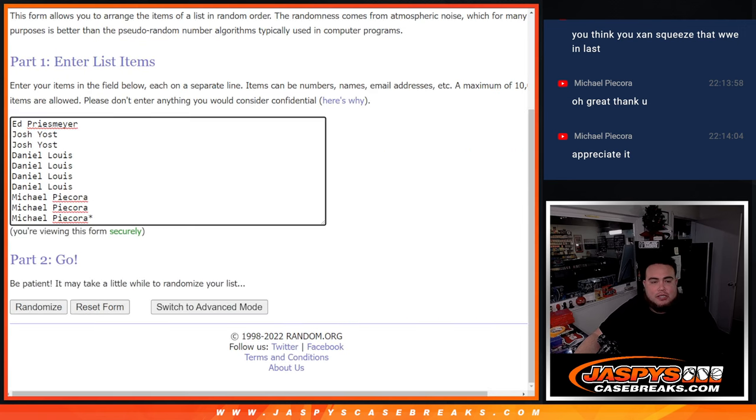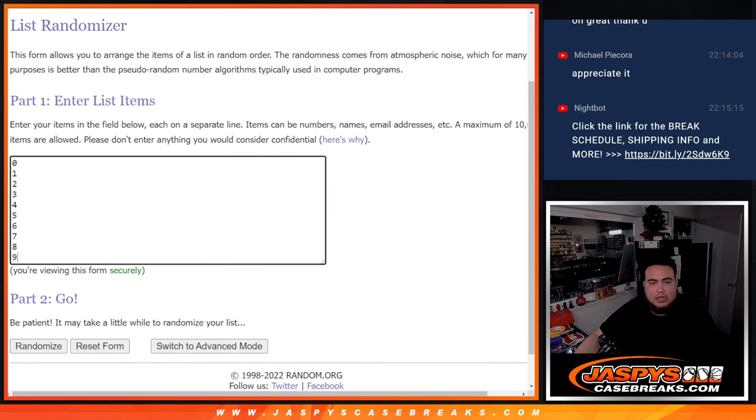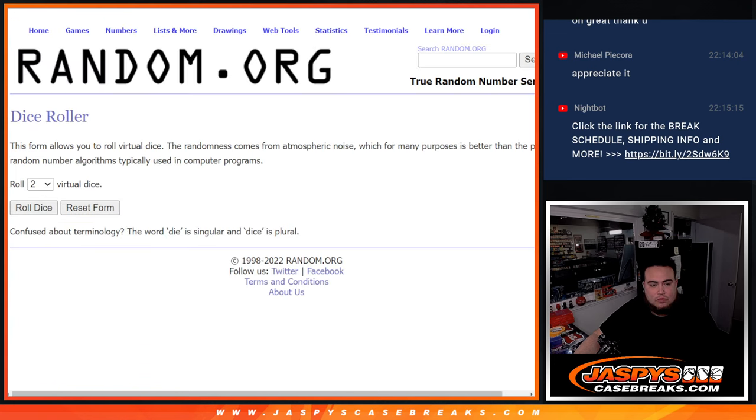So here we go. Here's the dice, there's the customer names — that's for the first one there for the Angels R&B. And then zero down to nine.